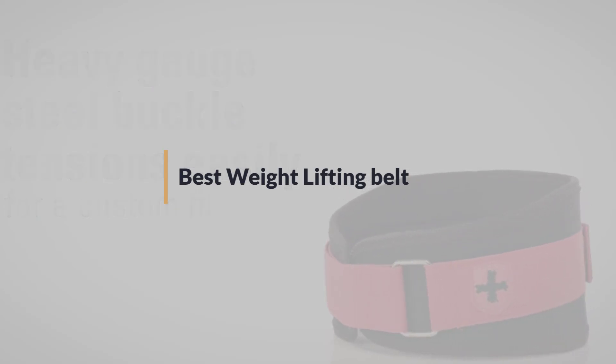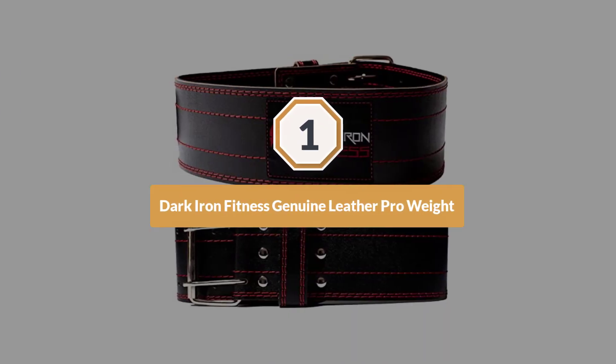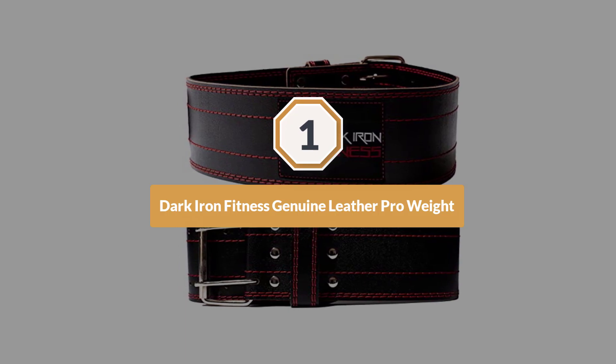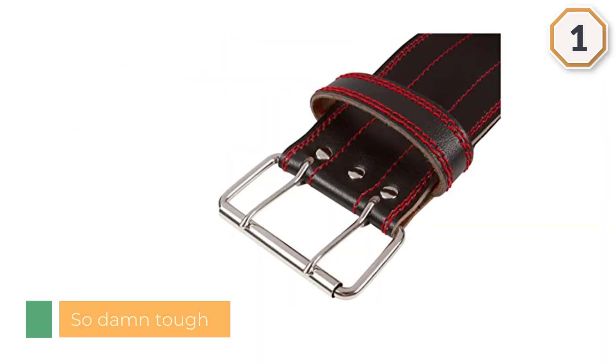Number one: the most popular Dark Iron Fitness genuine leather pro weightlifting belt. Leather is the name of the game and Dark Iron is the biggest player. Leather is superior for just about everything, but especially weightlifting belts.